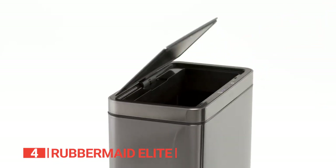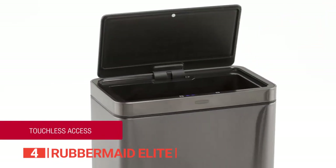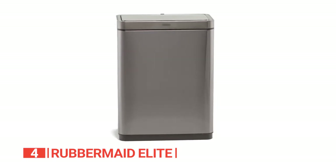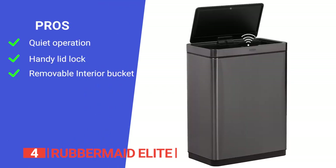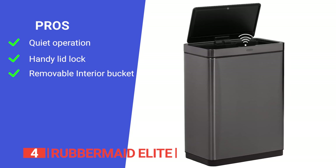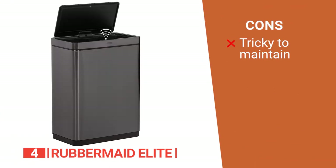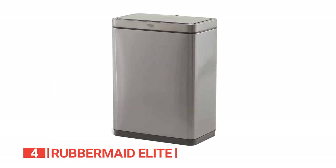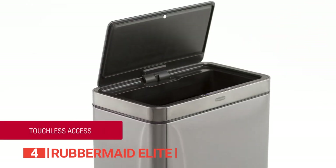Powered by batteries, this trash can boasts expandable openings and complements any home decor. Its pros include a motion sensor that opens and closes the lid quietly and softly, a lid lock that keeps the lid open while in use, and a removable interior bucket for easy cleaning and liner changes. However, it is not scratch-resistant and requires careful cleaning. The Rubbermaid Elite offers plenty of room for disposal while sensors eliminate unwanted contact with germs.